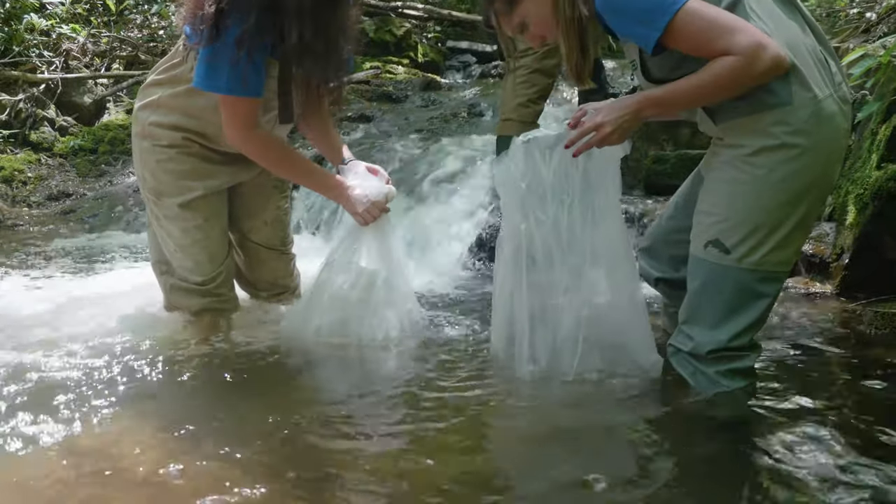We're at Little Stoning Creek up here outside of Elizabeth Tuns in the sea. We just released 389 juvenile brook trout fry.